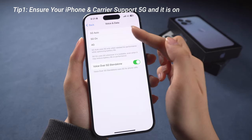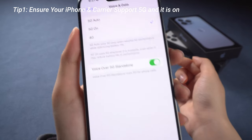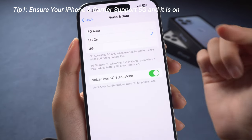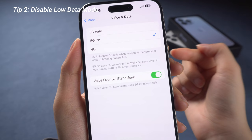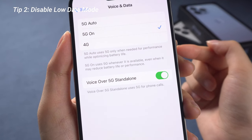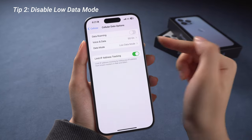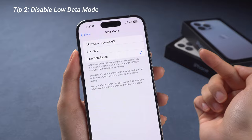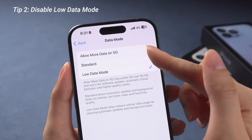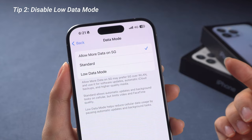If 5G is not available in the options, contact your carrier about your cellular plans. These options come with some notes — battery settings and the Low Data Mode may affect your 5G connectivity. So go back and go to Data Mode, and choose Always Allow More Data on 5G.